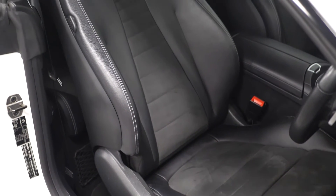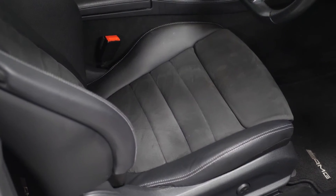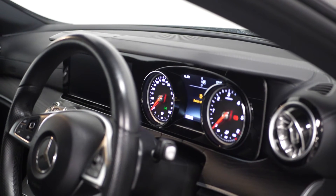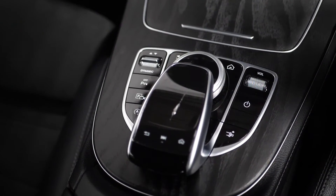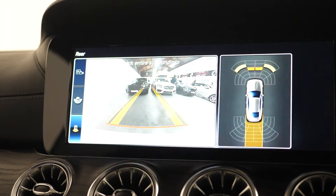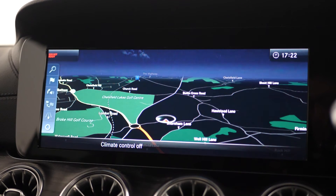The vehicle does come with the Command Online infotainment system, including the 12.3 inch upgraded central display screen. The vehicle as standard comes with features such as the reversing camera, the satellite navigation, DAB radio, and dynamic driving modes, as well as many more features you can find in the description below.